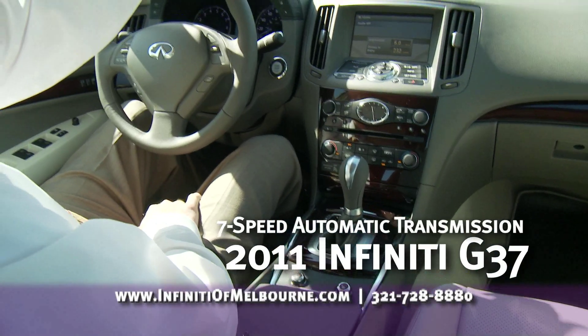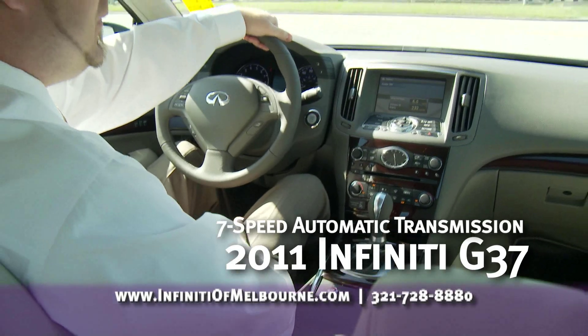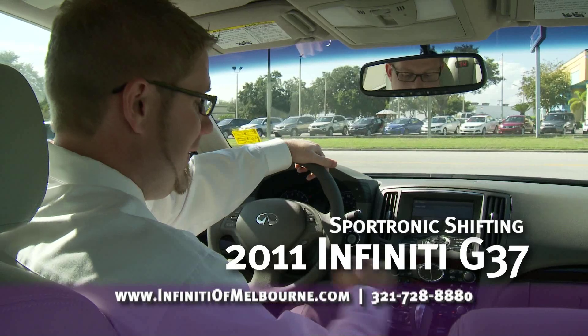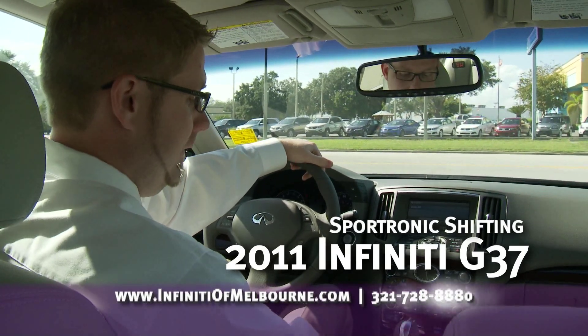The Infiniti G37 has a 7-speed automatic transmission, compared to the 6-speed of the BMW. You also have standard Sportronic shifting.